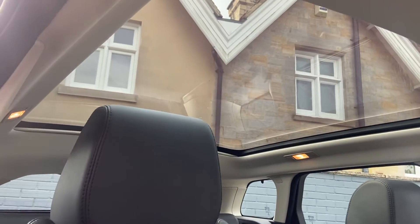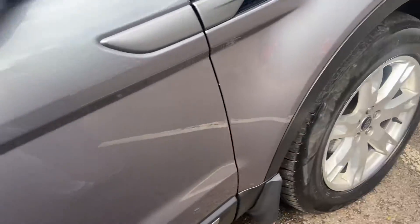You also have cup holders, and under the armrest there's USB and auxiliary connectivity. A final feature of the vehicle is the panoramic sunroof, which really makes it feel nice, light and spacious inside — and you've got an electric blind with that as well.